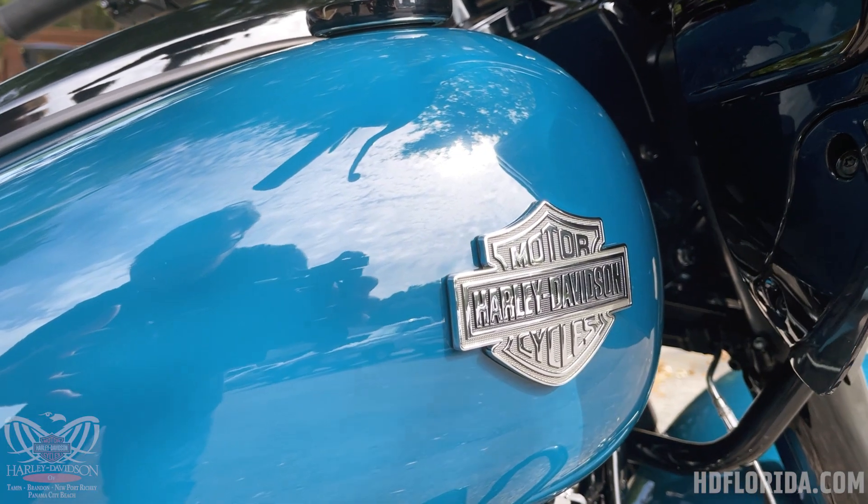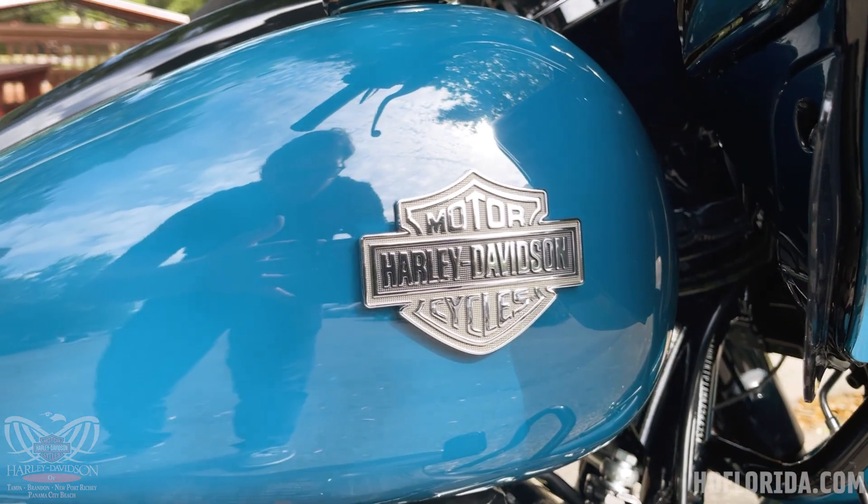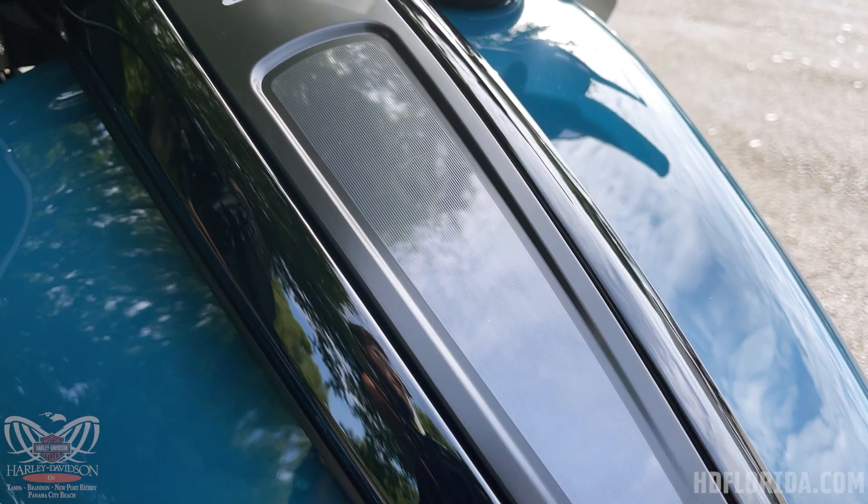They have a cool new design for the tank badge with a nice classic look to it. Also brand new for 2021, there's a new low-profile center console with the gas cap mounted off to the side.